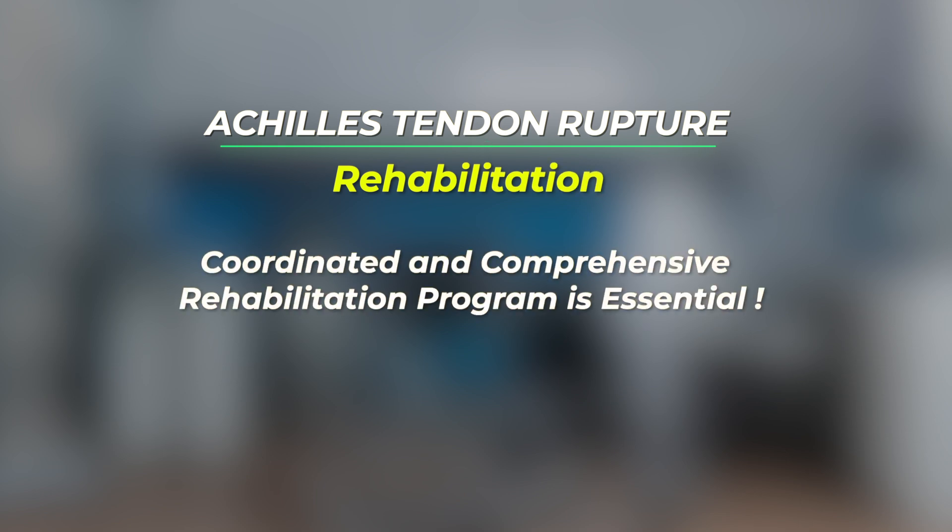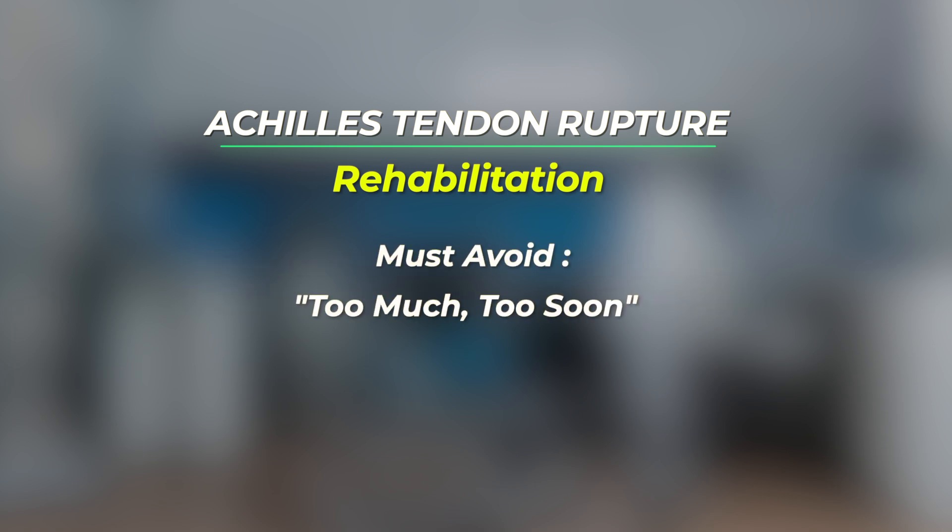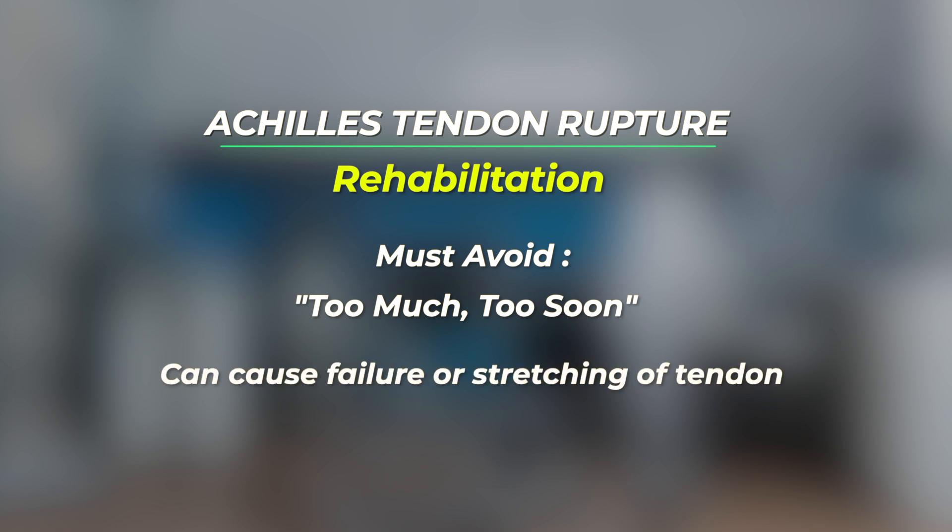Regardless of whether an Achilles rupture is treated with or without surgery, a coordinated and comprehensive rehabilitation program is essential. This requires balancing getting the muscles and tendons moving early so that strength loss is minimized, versus doing too much activity too soon, which can cause the tendon repair to fail or stretch out.